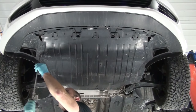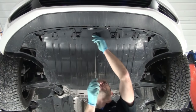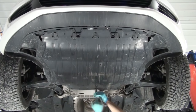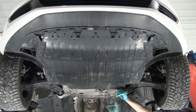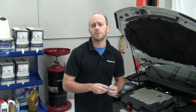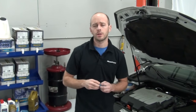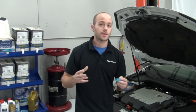These fasteners don't have to be very tight — just snug them up. That's an overview on how to change your motor oil and oil filter on a 2010 Volkswagen Jetta TDI. For more Volkswagen repair and maintenance information, or if you have any questions on the products we carry, feel free to visit our website at Blauparts.com. Thanks for watching.